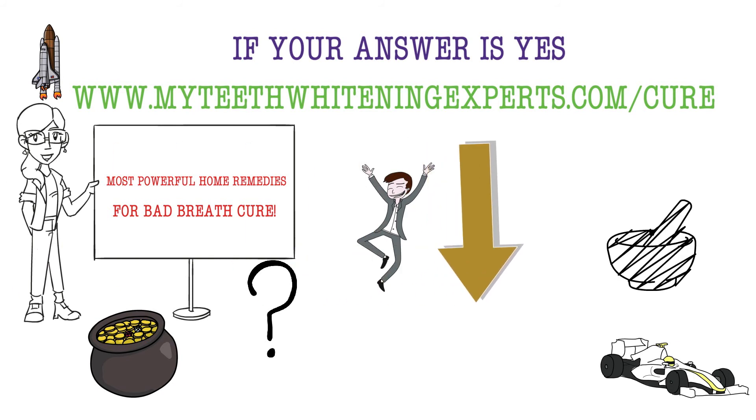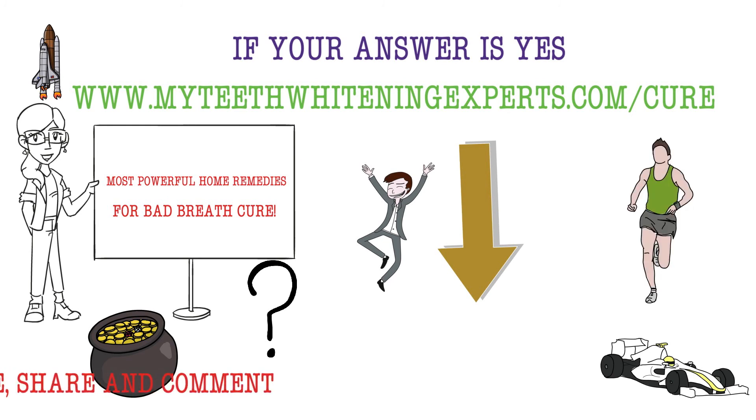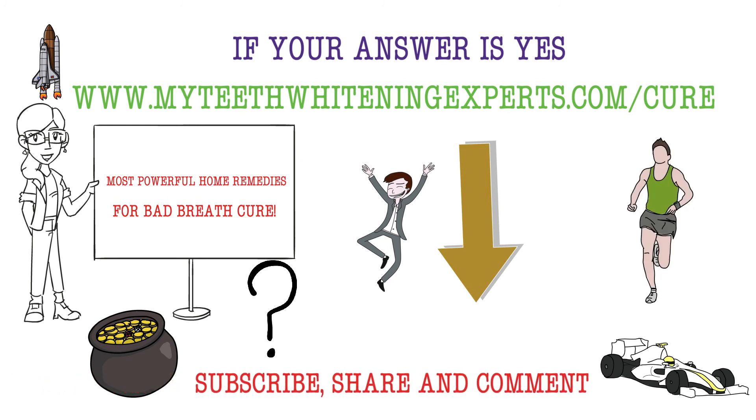So start today, turn these remedies into action, and thank yourself later. I hope you enjoyed this video. If you found this video of some use to yourself, please share, like, comment, and subscribe. Thanks for watching.